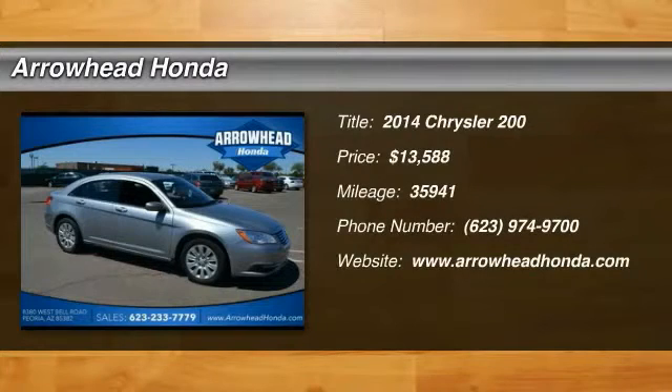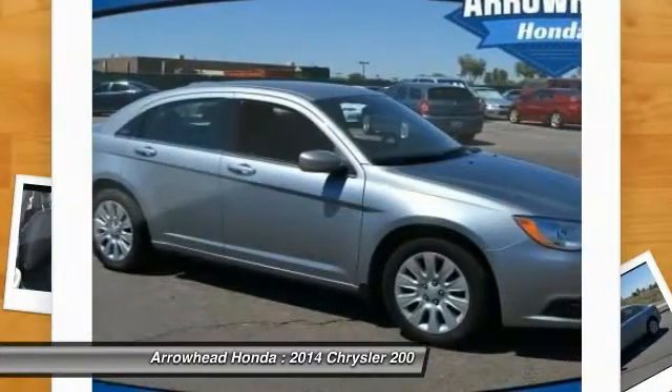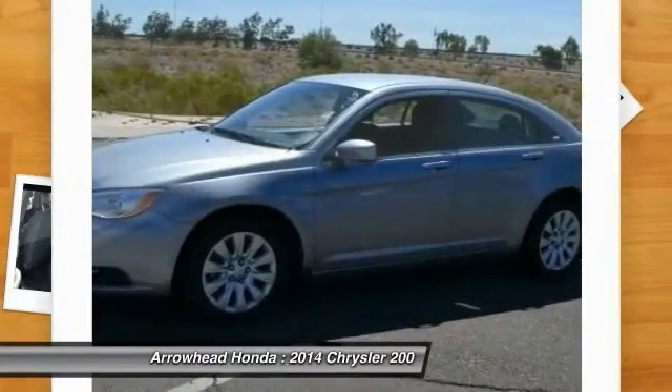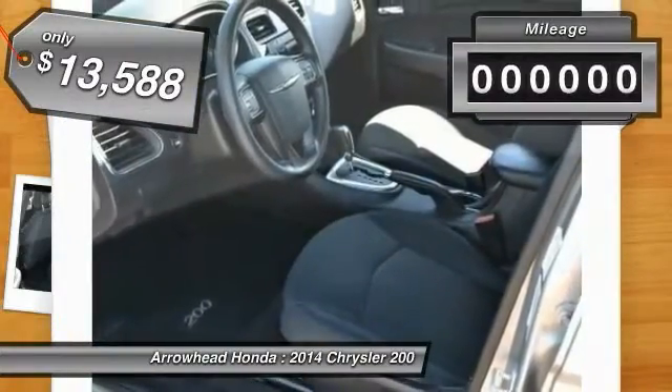The 2014 Chrysler 200. This mid-sized sedan is loaded with modern comforts — thicker seats, LED lighting, and noise dampeners are just a few. This 200 model takes an aggressive step into a competitive market and is priced below $15,000.